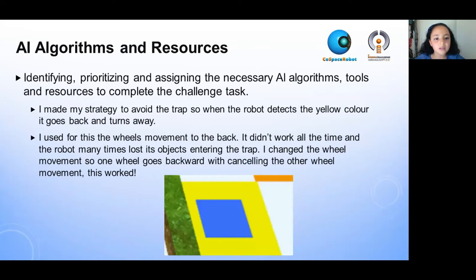I made my strategy to avoid the trap: when the robot detects the yellow color, it goes back and turns away. I used the LED's movements to the back for this. It didn't work all the time and the robot many times lost its object by entering the trap. I changed the wheel's movement so one wheel goes backwards while cancelling the other wheel. This worked.